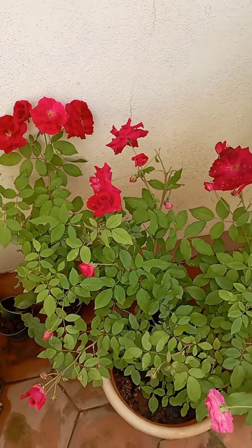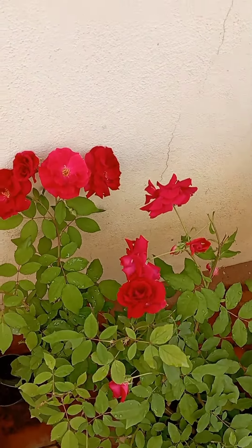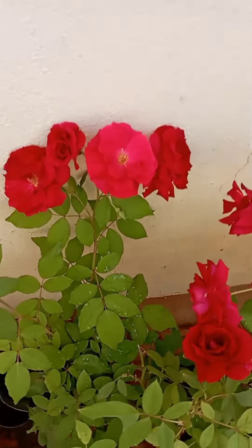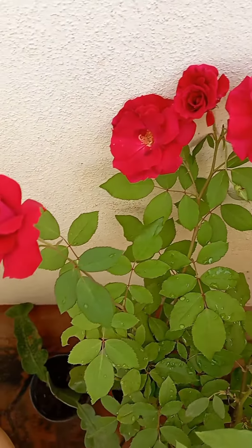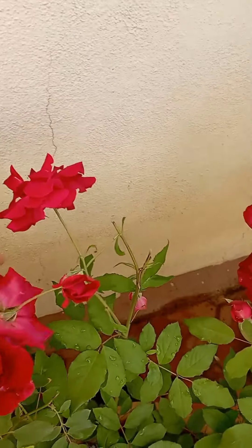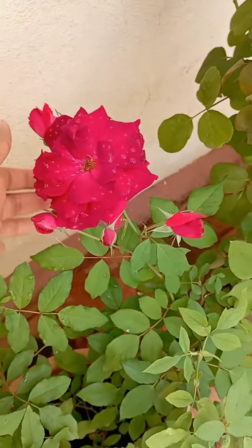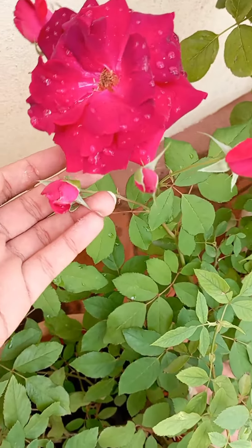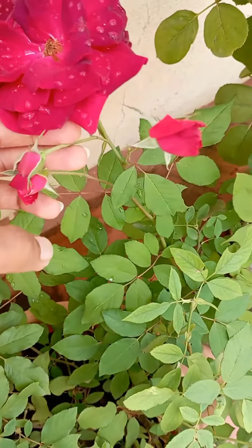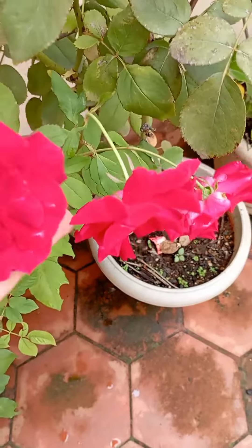This is a rose plant and it is at extreme bloom. You can see the petals — fresh, tender petals — and the size also looks nice. The buds are over here; they will bloom tomorrow. You can see it's growing in bunches.